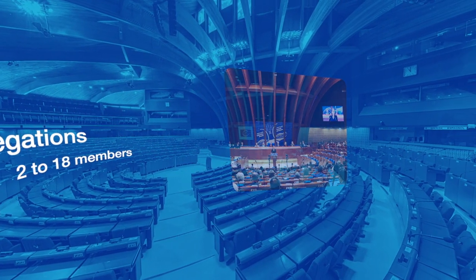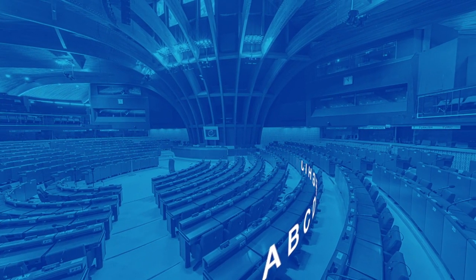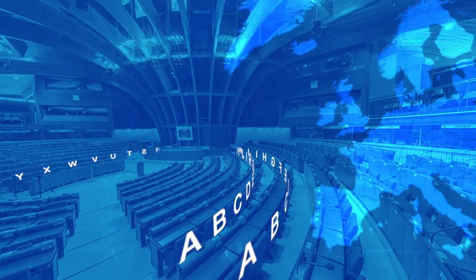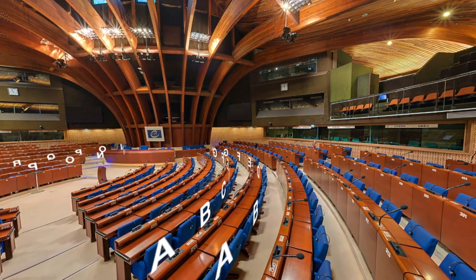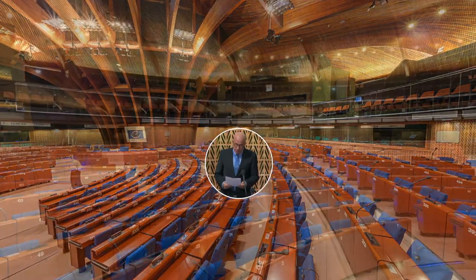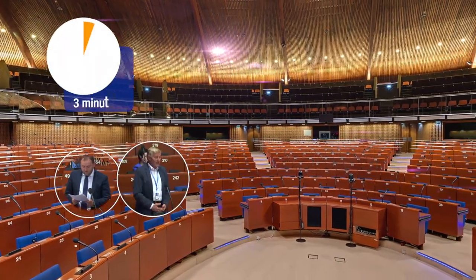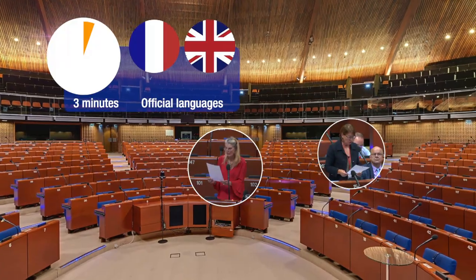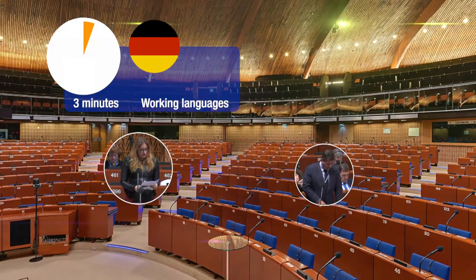Members are not grouped together in the chamber by nationality or political allegiance. They are quite simply placed in the alphabetical order of their surnames. This is because they come first and foremost to defend the interests of Europe, not their political interests or only those of their countries. They speak from their seats, with speaking times generally limited to three minutes, either in one of the Council of Europe's two official languages — English or French — or in one of the two other working languages, German or Italian.